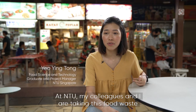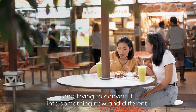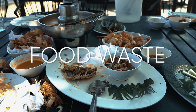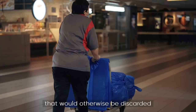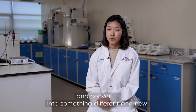At NTU, my colleagues and I are taking this food waste and trying to convert it into something new and different. What we have done is to take some of the food waste that would otherwise be discarded and convert it into something different and new.